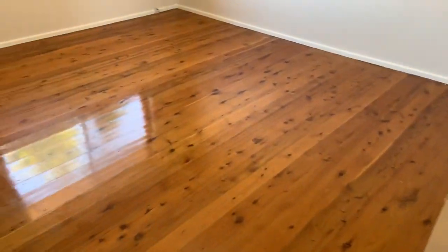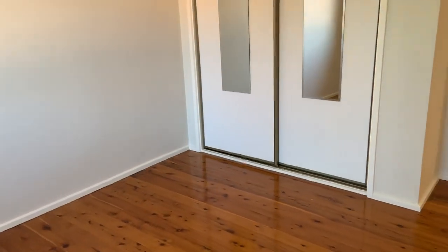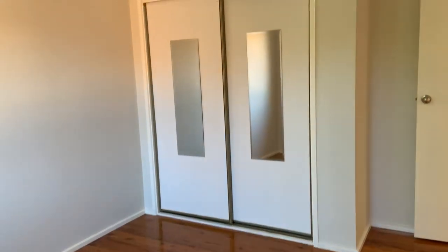Here we have the master bedroom. It's a very good size, with a ceiling fan and a built-in double-doored wardrobe. Plenty of space.